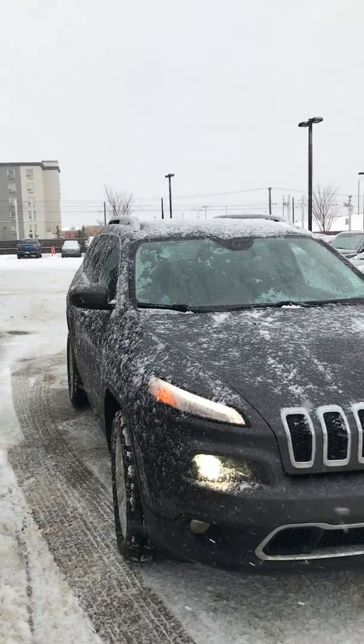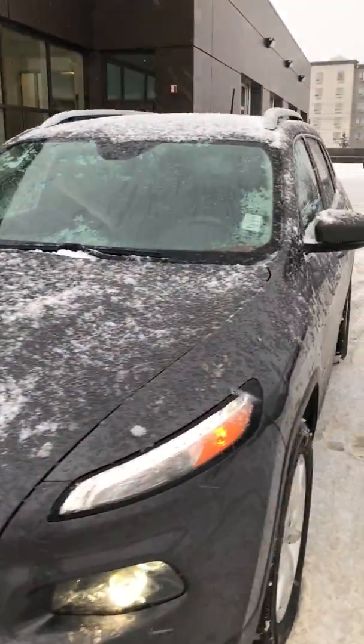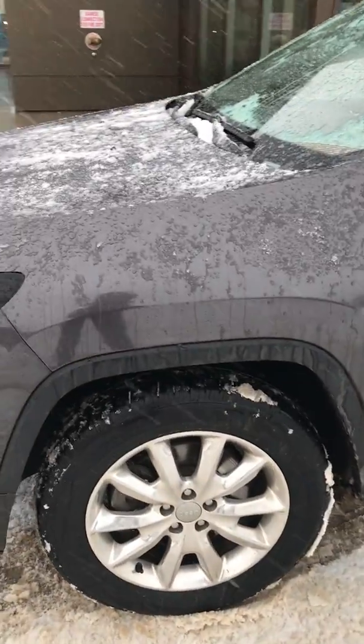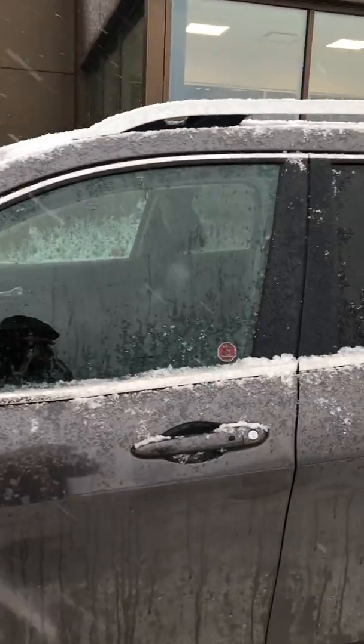We have the dual headlights there with fog lights underneath. Nice chrome grille on these Jeeps. Nice looking wheels. Tires are in great shape — they're actually brand new. Chrome accents around the windows and keyless entry.